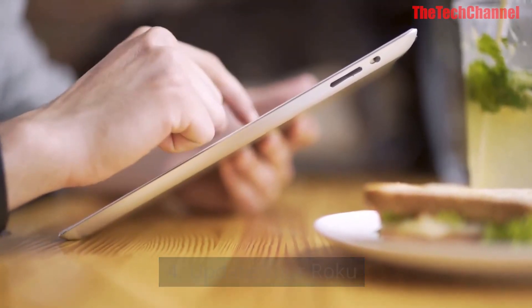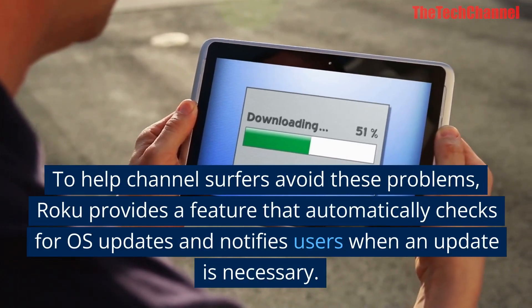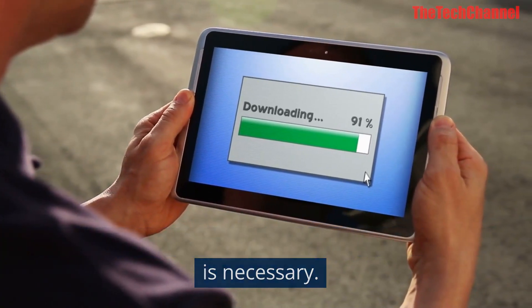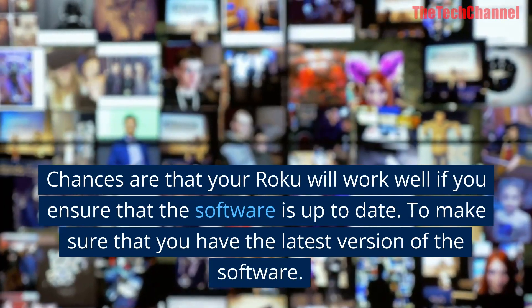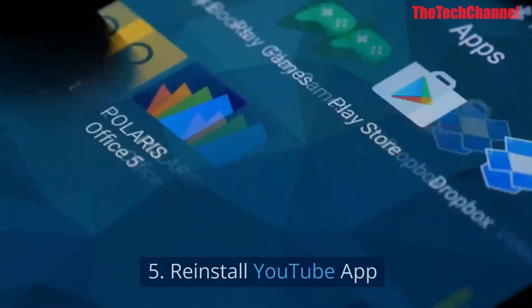Four: update your Roku. To help avoid these problems, Roku provides a feature that automatically checks for OS updates and notifies users when an update is necessary. Your Roku will work well if you ensure that the software is up to date — make sure you have the latest version of the software.